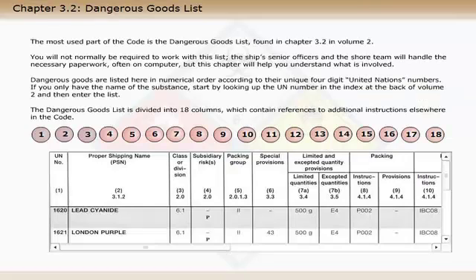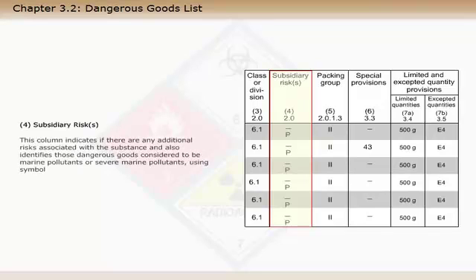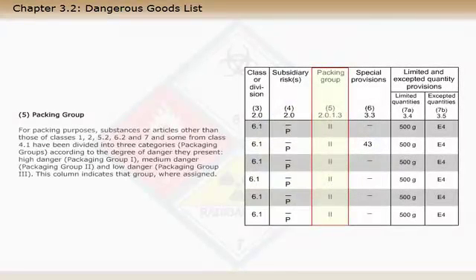Column 4 indicates if there are any additional risks associated with the substance, and also identifies those dangerous goods considered to be marine pollutants or severe marine pollutants, using the symbol P. For packing purposes, substances or articles of certain groups have been divided into three categories, or packaging groups, according to the degree of danger they present: high danger — Group 1; medium danger — Group 2; and low danger — Group 3.